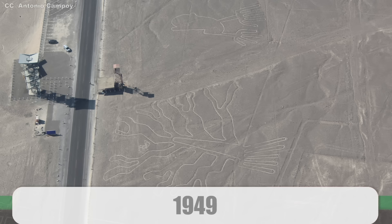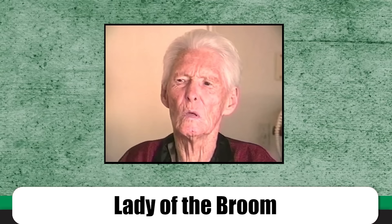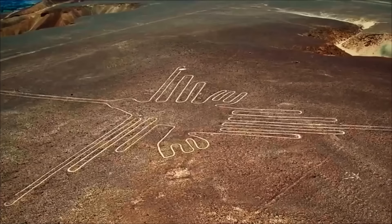Maria Reiche was a native of Dresden, Germany. Not fond of the Nazi regime, she left the country in 1932. She worked in Peru as a governess and teacher before becoming Kosok's assistant. Even after the historian left Peru in 1949, Reiche continued to dedicate her life to the study and preservation of the lines and biomorphs, protecting them from intruders, the weather, and sand deposits. She earned the nickname 'the Lady of the Broom,' personally sweeping more than a thousand kilometers worth of geoglyphs. She died on June 8th, 1998, and it is said she sometimes chased away intruders on a wheelchair.